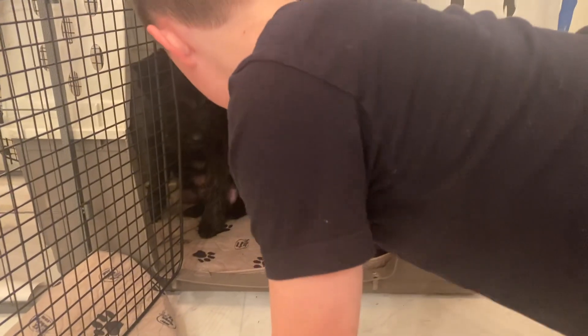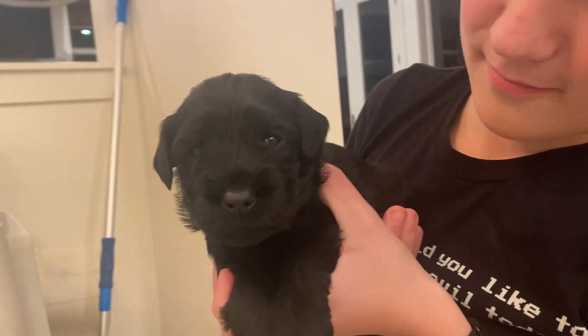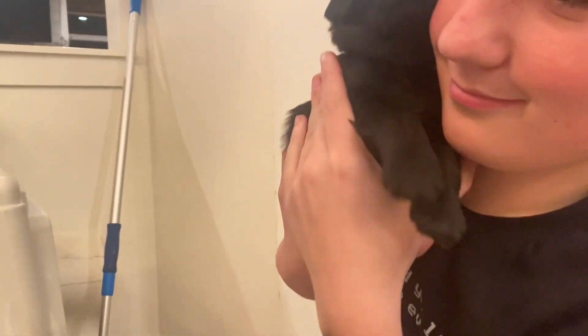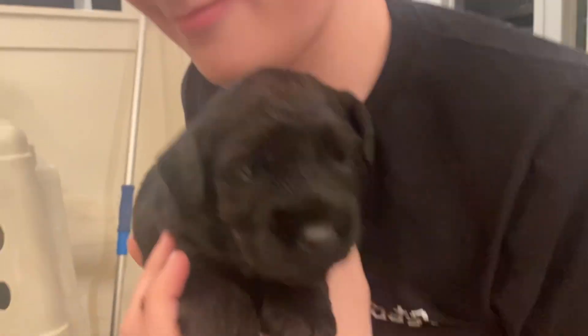So they're just kind of barely moving around now, getting a little bit more. Their eyes are open and they are just so fun. Who's this? Blue. So our bigger ones are blue and green, and they flip-flop — same thing as last week.